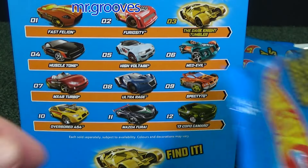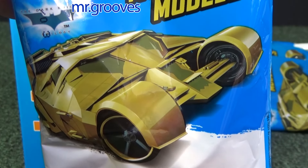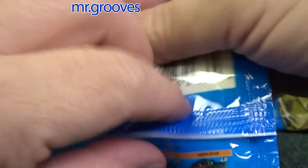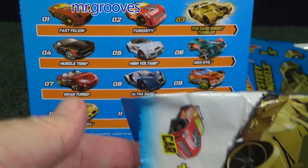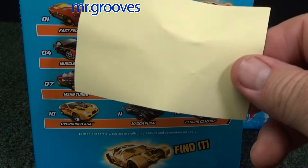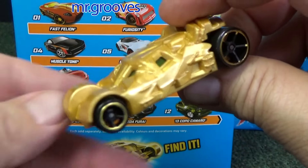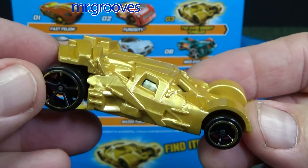I got the Tumbler, number 3. So you're going to look for 03 in the Tumbler mystery pack — and they've had other mystery packs, so make sure it's the Tumbler mystery pack. There's a Furiosity sticker and the Dark Knight Tumbler sticker.